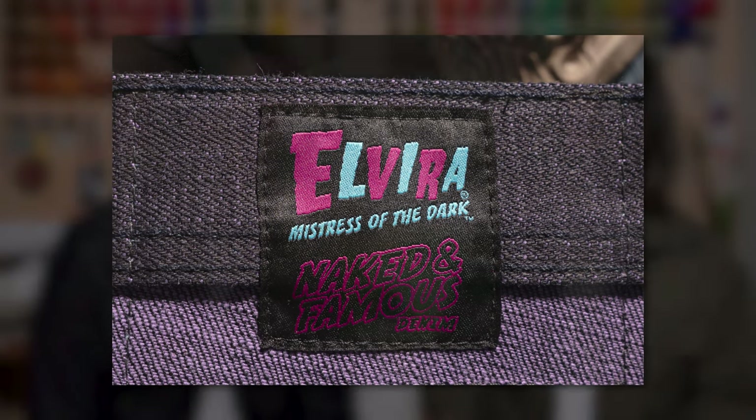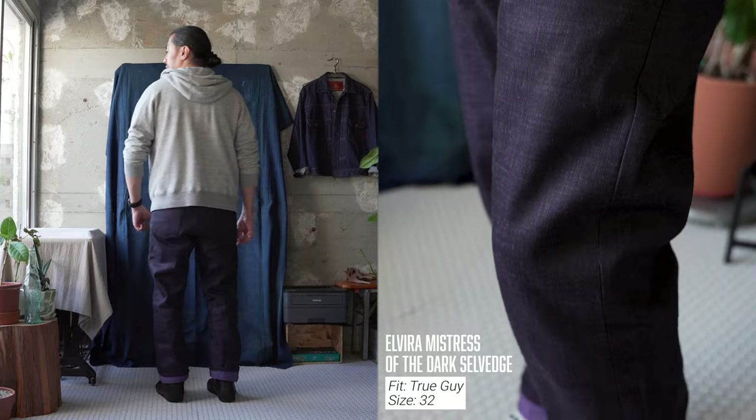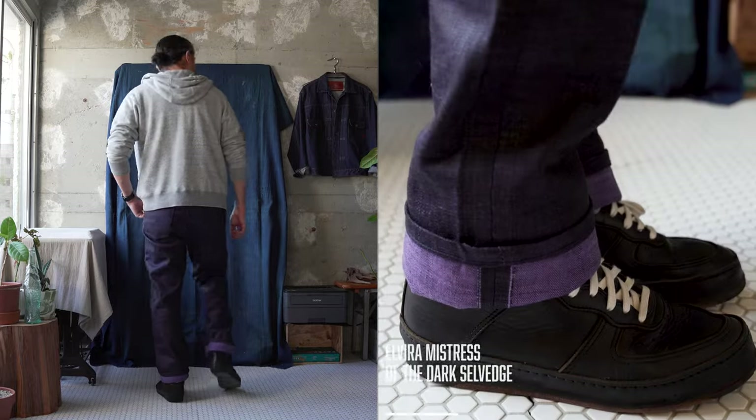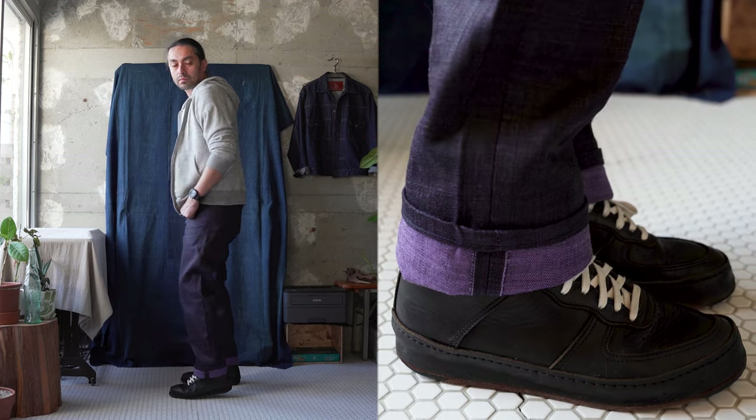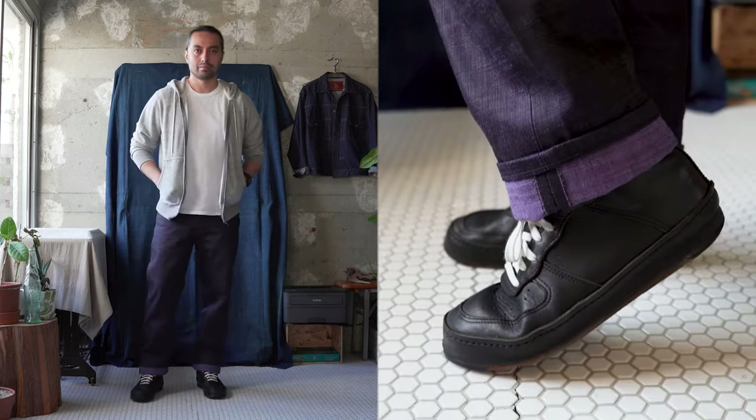These jeans are going to be available exclusively at Tati and Yoko and Naked and Famous Denim NYC. They're going to be available in the Super Guy, Weird Guy, Easy Guy, and True Guy — four fit options. Now I want to get into scratch test land. We talked about it — Haunted Hills, slubby. Let's listen to this denim.